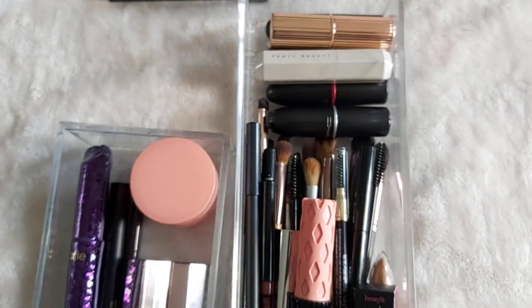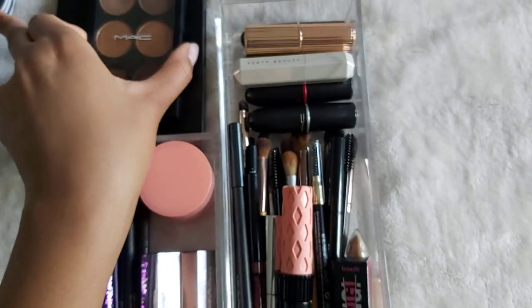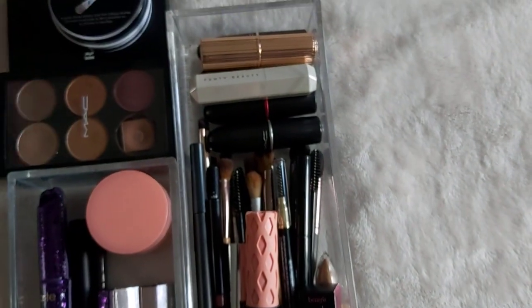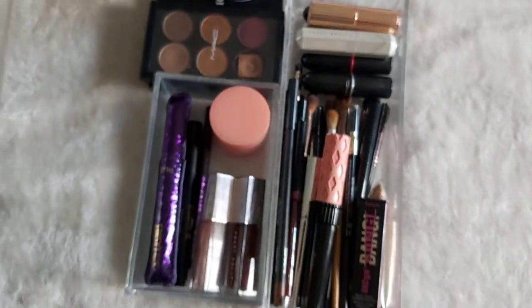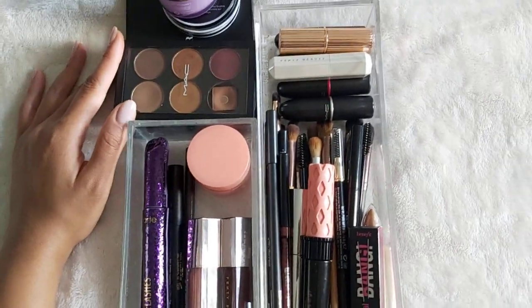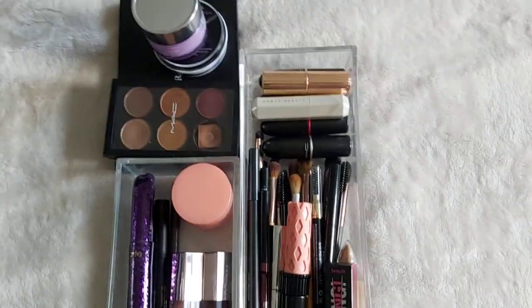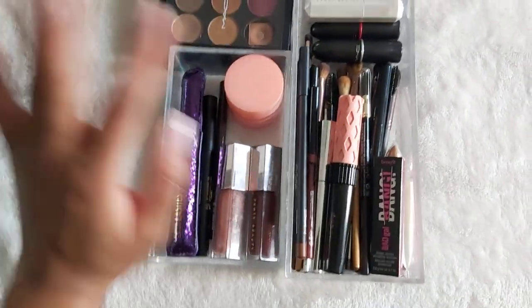So this, my friends, is my total makeup collection. You tell me what you think in the comments below — did I manage to be minimalistic in my makeup collection? I would be happy to do this for skincare as well as for nail care, so let me know what you'd be interested in seeing next in the comments down below. Have an awesome day, guys!